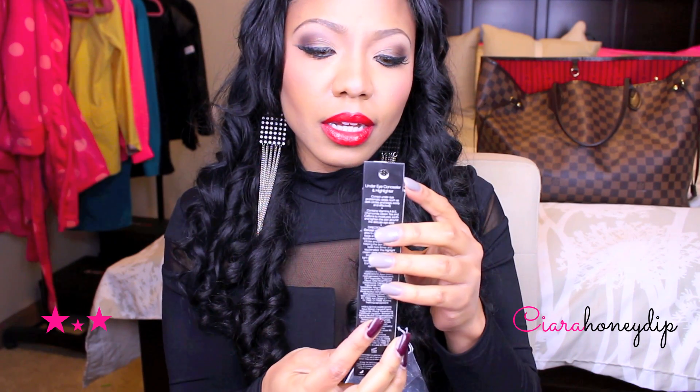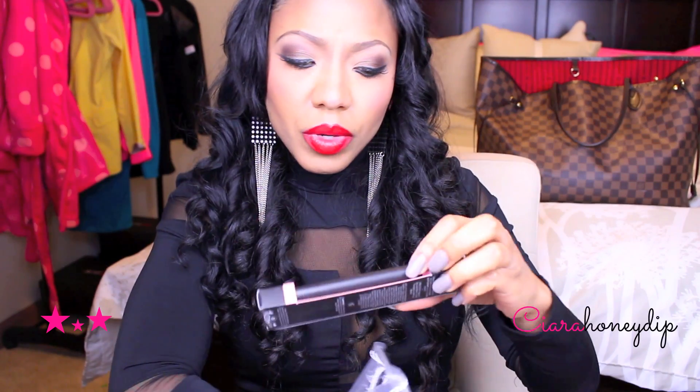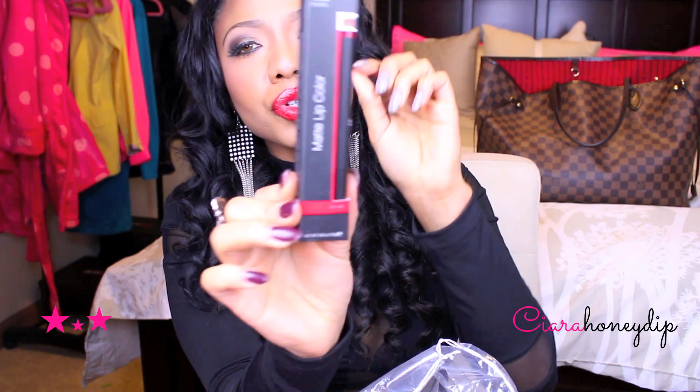Under Eye Concealer and Highlighter in Medium Glow. Matte Lip Color in Nearly Nude — I already have one in Coral and I love, love, love it, so I decided to pick up one in Nude. This one is in Natural, and then this one is in Rich Red.